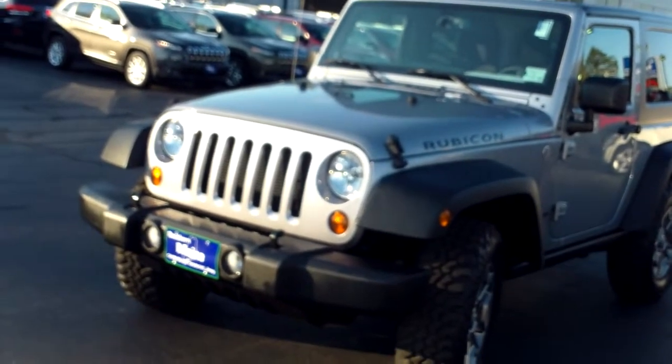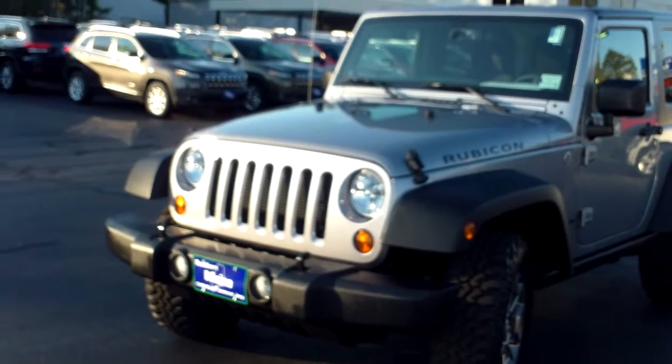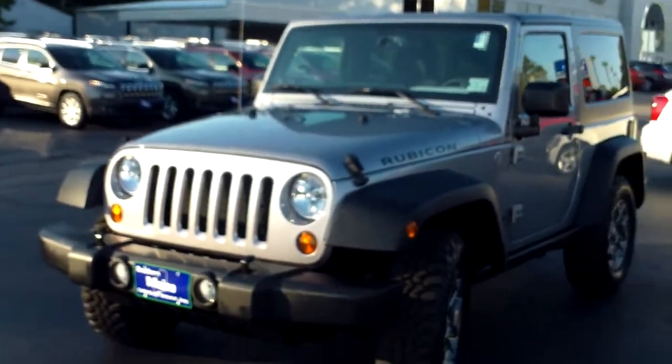Southern Maine Chrysler Dodge Jeep, Saco, Maine, with stock number 8908. This is a 2013 Jeep Wrangler, Rubicon Edition, 2-door. It has very low mileage, folks — 4,500 miles on this pre-owned vehicle.